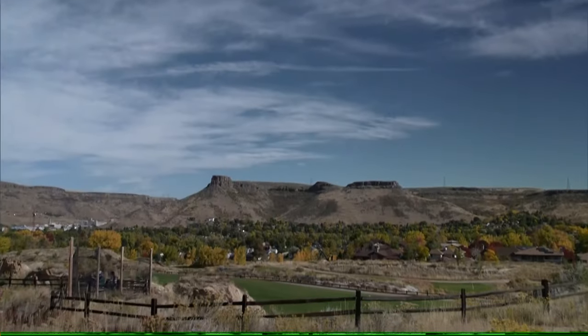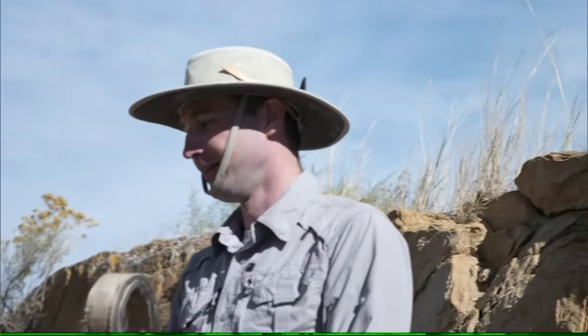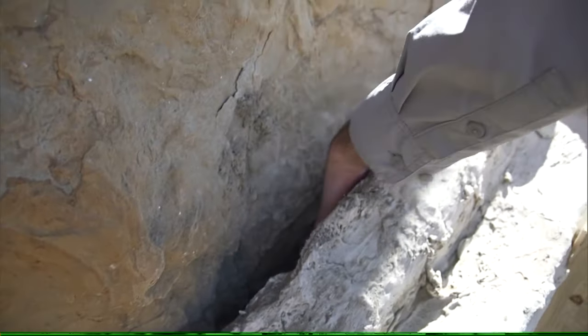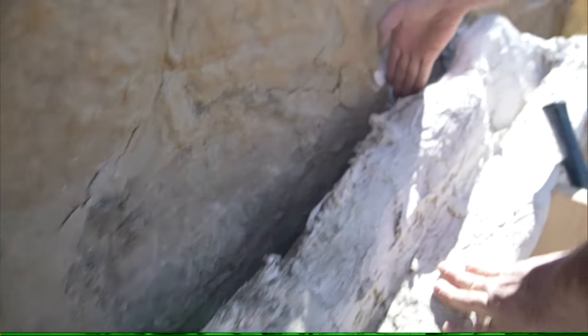The city of Golden may be old, but not this old. "I feel like a kid in a candy store who just got their allowance." Colton Snyder is a paleontologist with History Colorado, and here lies a Triceratops dinosaur track, tens of millions of years old.